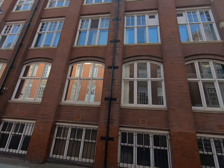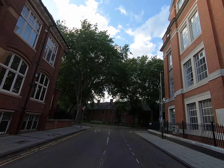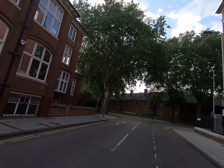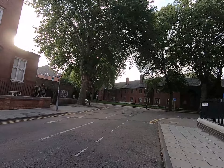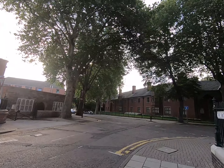Here I am ending the main campus section. If you go further down, there is another building called Leicester Castle Business School, and behind it is the Castle Garden, which is very pleasant. You can come here anytime for entertainment and relaxation.